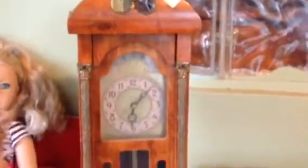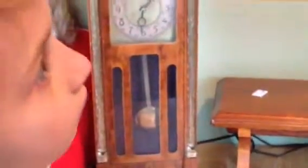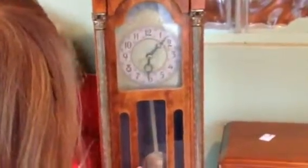Here's the grandfather clock. It's electric and it was five dollars. I thought it was pretty cool — I plugged it in while I was there and the little pendulum goes back and forth. I don't know how reliable the time is, but that's okay.